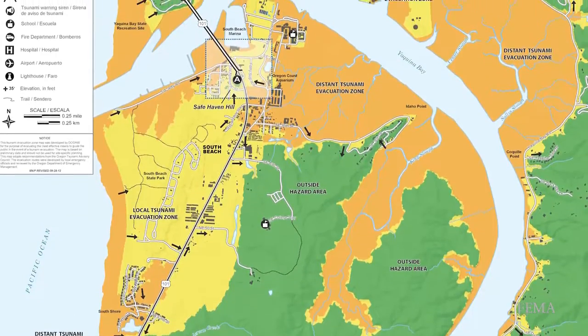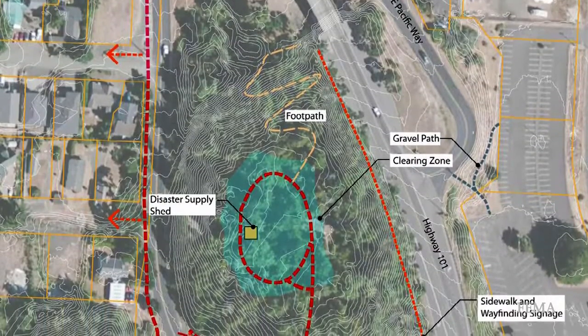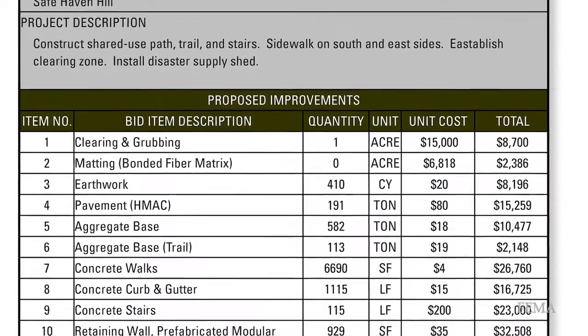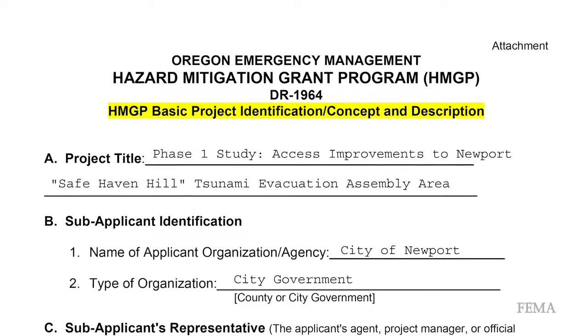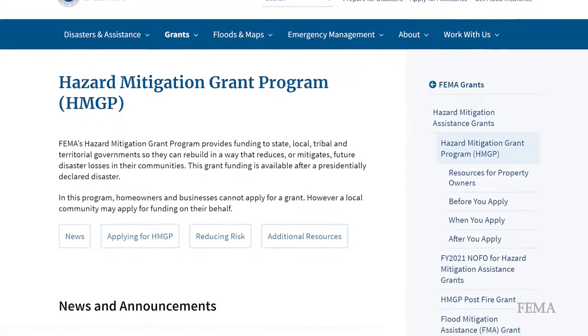In 2013, Newport's Community Development Director and the Oregon State Hazard Mitigation Officer put together a project to improve the accessibility and public awareness of this evacuation route. This project was eventually submitted to FEMA as a grant proposal for the Hazard Mitigation Grant Program.